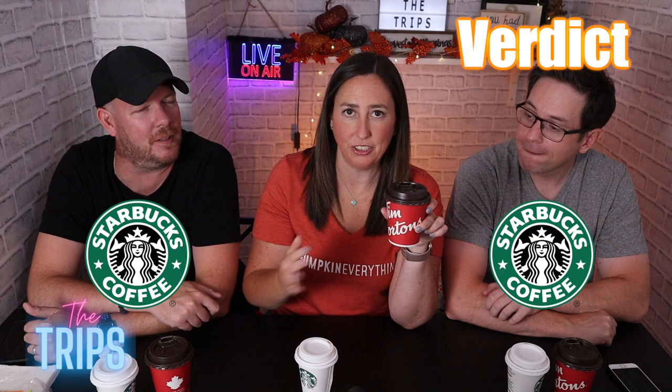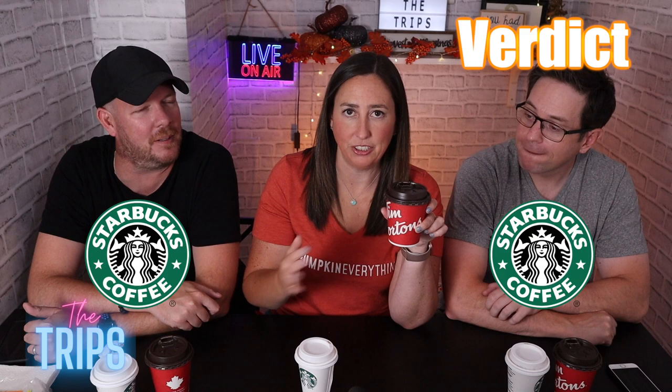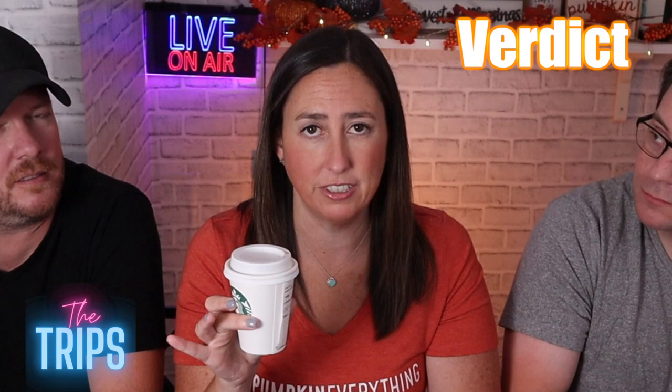Tim Hortons, love you. You're Canadian, you have my heart, but this tasted like dirty dishwater or soap. The Starbucks was delicious. If you like pumpkin spice, even for the dollar difference, go to Starbucks. Starbucks is the clear winner here, by a country mile.